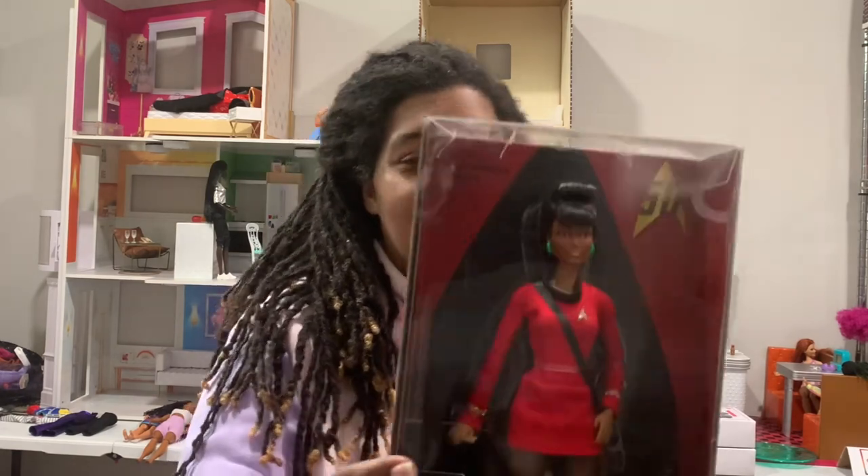The gifts that were given to us I'll show you in the next video — those are also wins for me. One in particular that we got from Mattel I am so excited to have in my collection, even if it's not the most popular opinion.